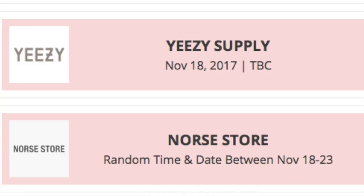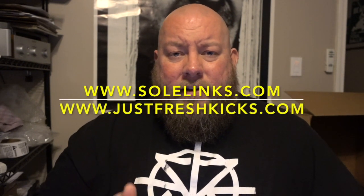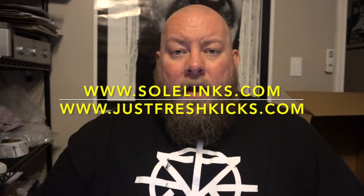One other website releasing them online is Norse Store, at a random time between November 18th and November 23rd. There are also a lot of online raffles with in-store pickups. I'll drop links showing exactly which websites I'm talking about, but if you don't live in those cities to pick up the shoe personally, the raffle does no good for you.